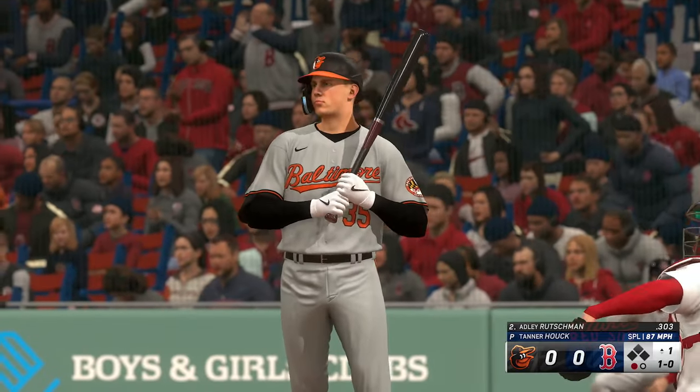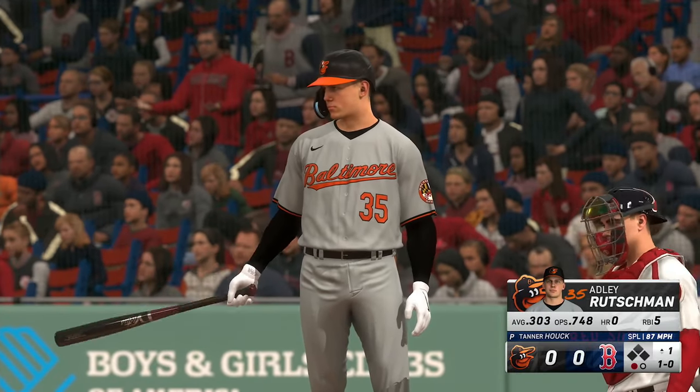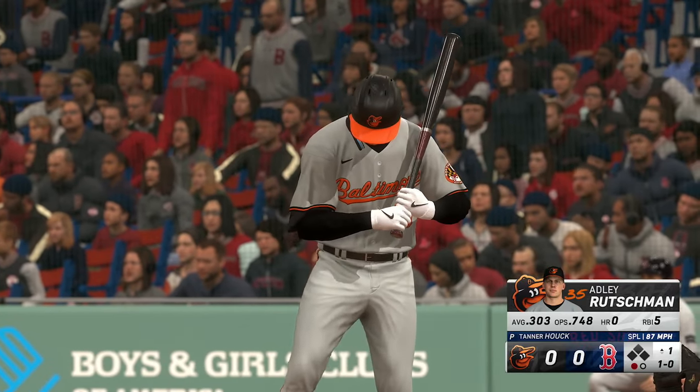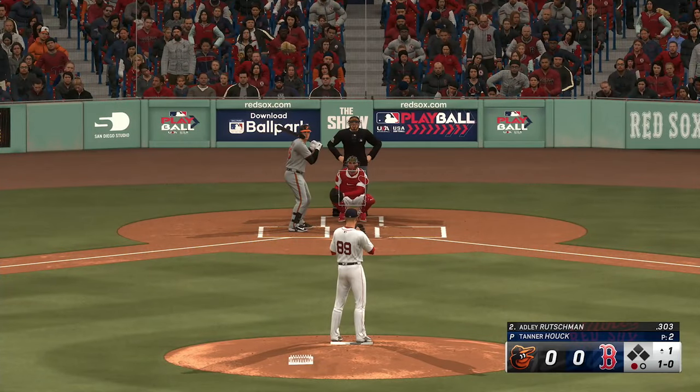You have to figure out what your plan is going to be. Maybe watch some tape from the last game, make the adjustments. So if you get those opportunities in this one, you've got a much better chance of scoring some runs.